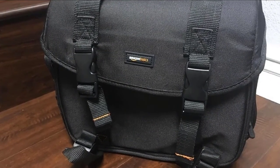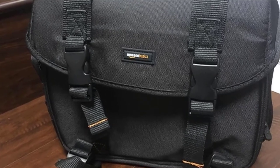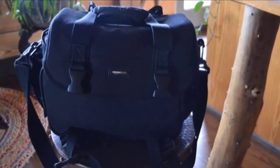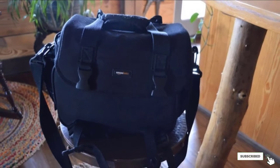Like all the other bags we tested, the Amazon Basics uses a Velcro divider system, and this bag comes with four dividers. It has an additional spot that could be used for a small tablet. This system makes it easy to configure for most simple camera setups. Although it can hold a 70-200 lens with a mirrorless body attached, that setup leaves no additional room in the bag for other lenses.